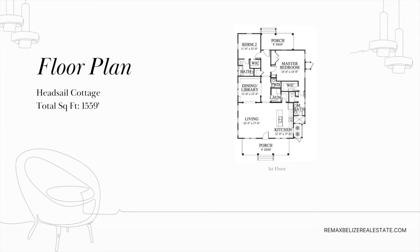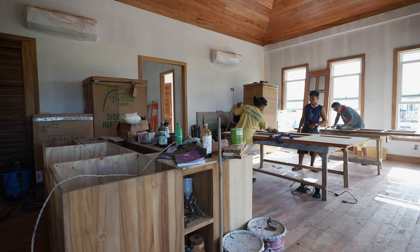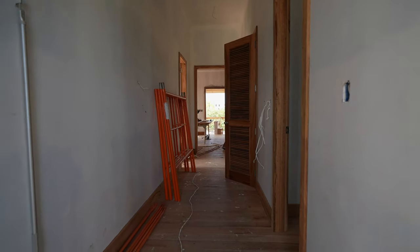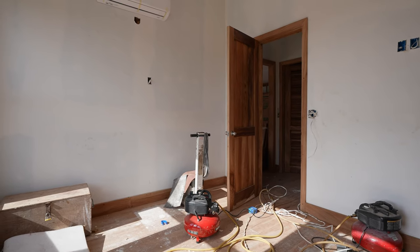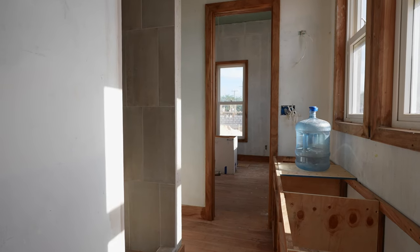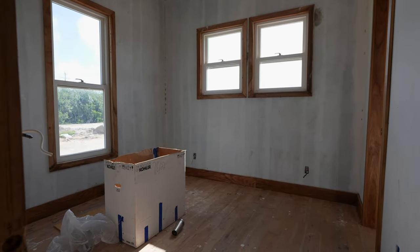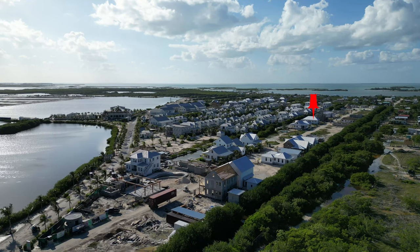Next up is another Headsail Canal Cottage at 1,559 square feet, and this unit is getting into the final stages. You can see all the custom-made hardwood doors and cabinets being put in, beautiful hardwood window frames, and hardwood floors — a concrete build with all the finishing done in wood. It has a little outdoor grilling area outside. The last thing they'll do is install the cabinets, get the floors varnished, and this home is almost done.